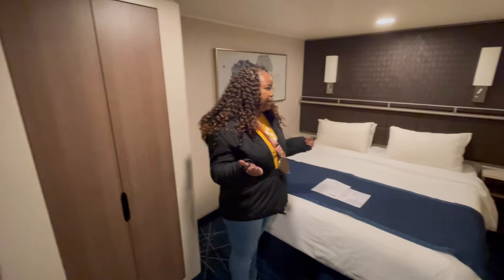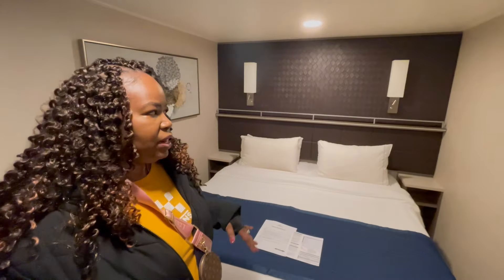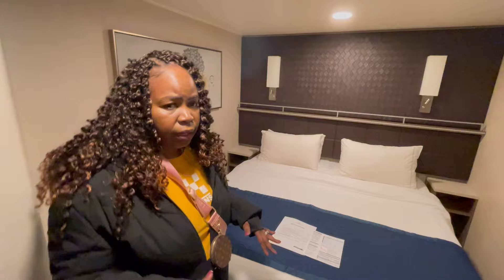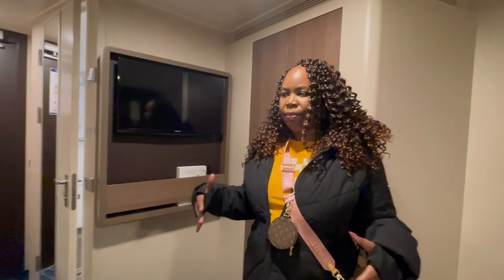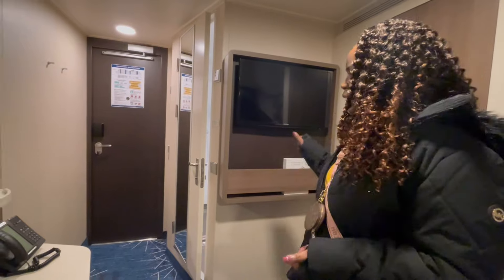We have an interior cabin this time, which is okay — sometimes it's okay to have an interior cabin. The weather is really bad in California right now, it's stormy and cold, so we might not have been utilizing a balcony anyway. This is our cabin — it's really nice and cozy. We have our TV, the basics, closets.